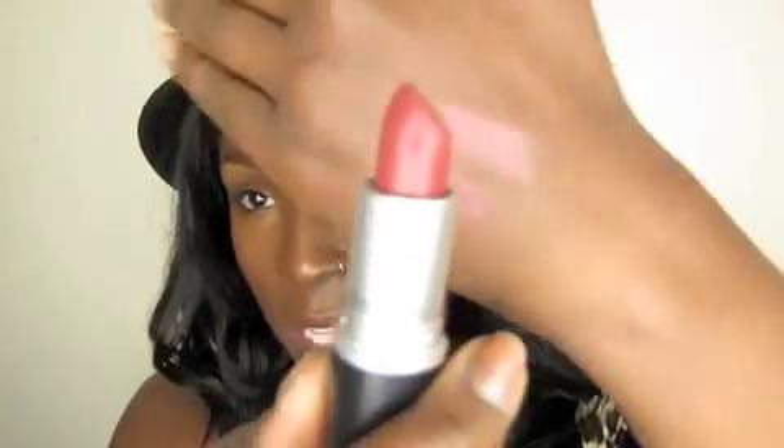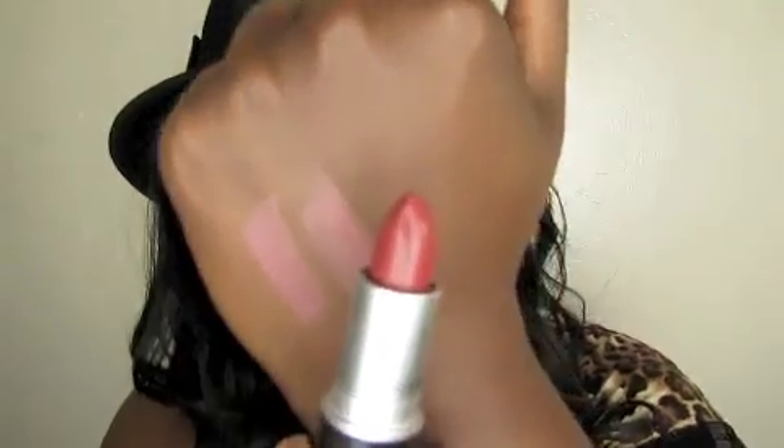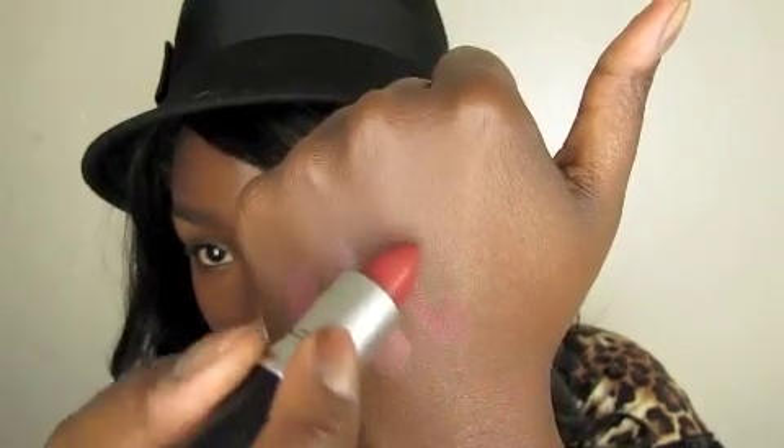This is also an Amplified, so it's a tad bit lighter in color. Retro, which is a Satin — out of all of the shades that I purchased, this was the only color I was kind of iffy about, that I wasn't really loving.